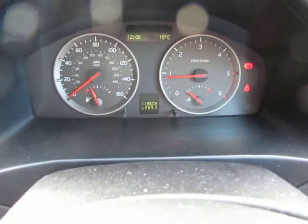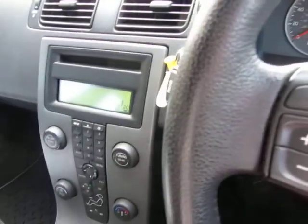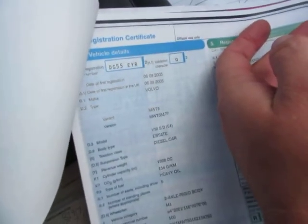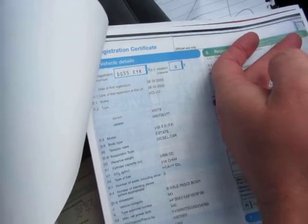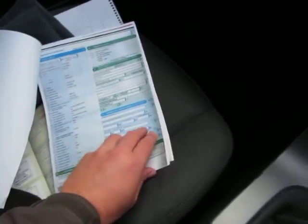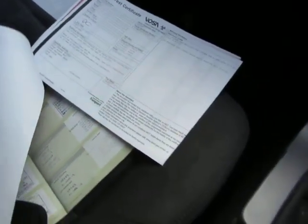113,608 miles in total she's done. I've got a log book here which is showing she's had three owners. Registration date 6th of September 2005 — a 55 plate. It's a diesel. Plenty more life left in this car for sure. And an MOT certificate showing April the 10th, 2014, so we've got a bit to go.